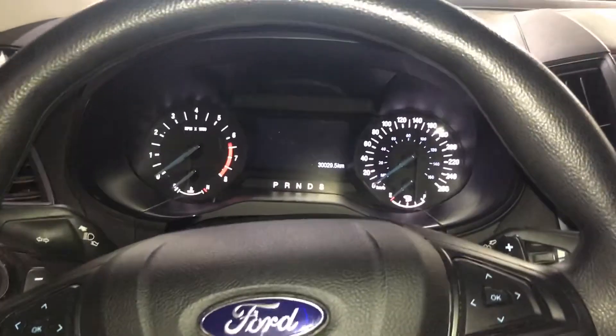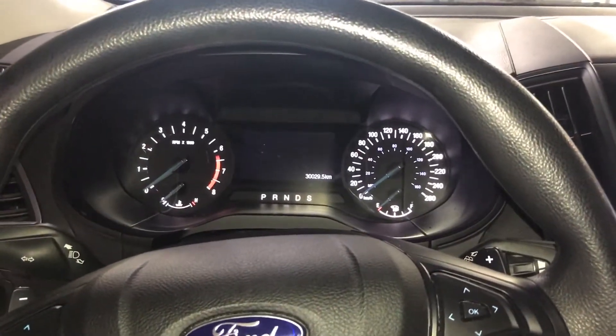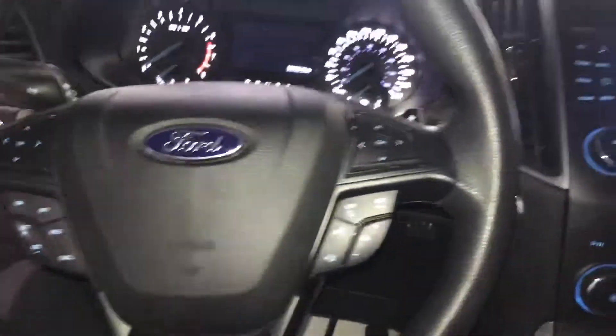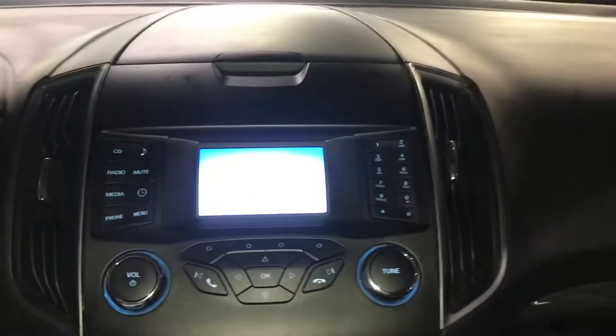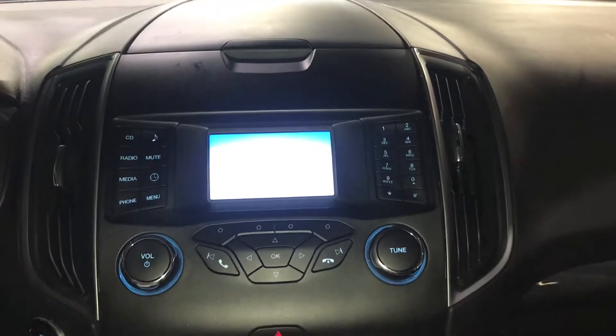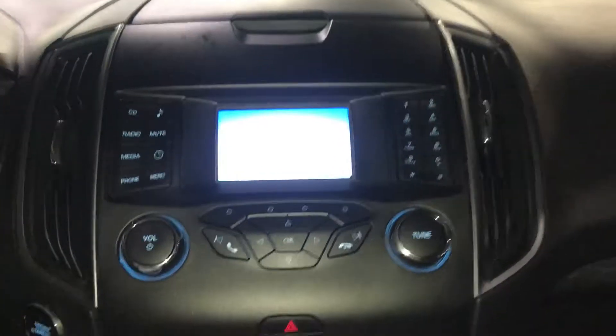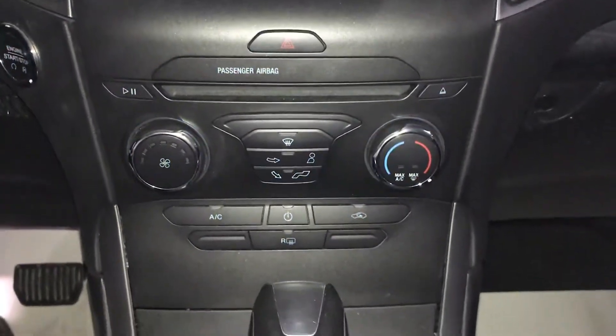On the inside you've got the nice in-cluster display. It does only have 30,029 kilometers. You've got all your steering wheel mounted controls for ease of use — everything is right at your fingertips. You've got the screen for the backup camera, and obviously your radio, media, and phone needs.